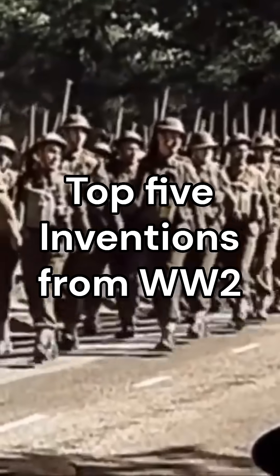Top 5 Inventions from World War II. Number 5: Jets. Jet engines came about because of the German effort to make their fighters faster, better, harder, stronger, as seen in planes like the ME-262, though they weren't able to use them to their full ability during the war. Now they're mainly used for air travel, as seen in Boeing 747s.